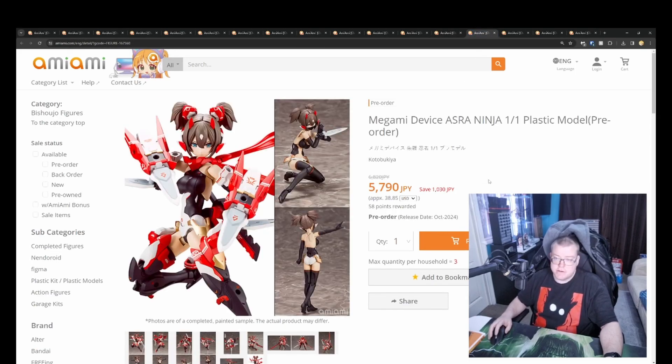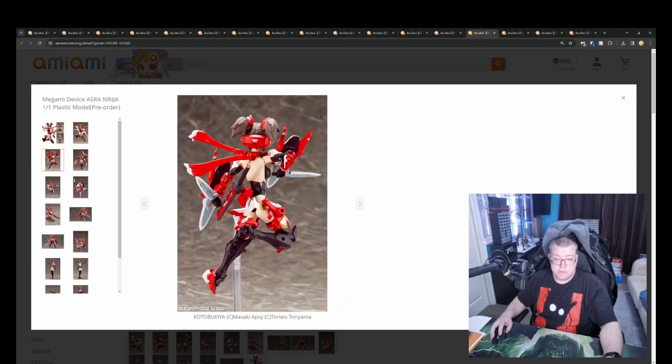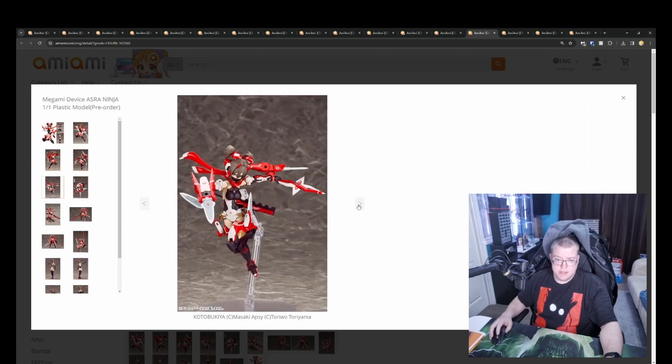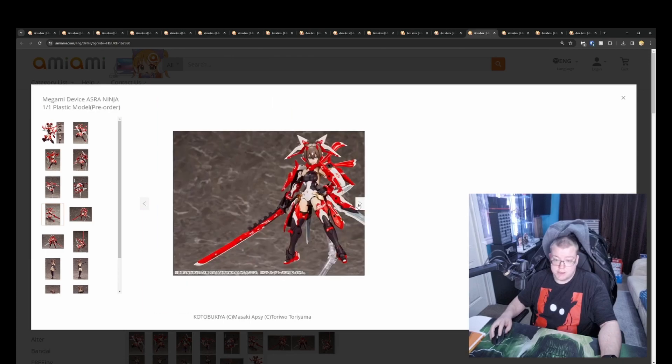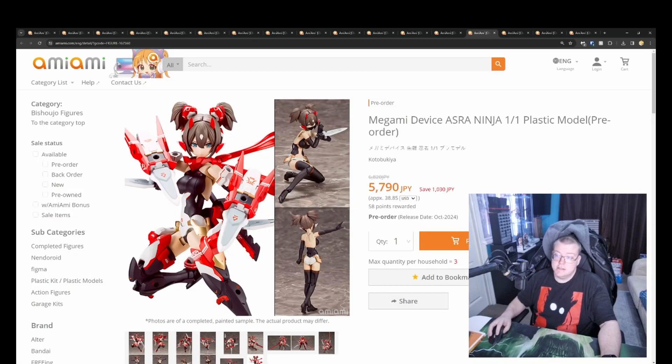And then we've got another Megami Device — ASRA Ninja 1/1 scale plastic model by Kotobukiya for 7790 yen. Looks actually good. I quite like the color work — the coloring looks really well done, and the decals they've put on there have been done really well too. Definitely a good looking figure, very poseable, and it looks like they're putting a lot of trust in those joints. Definitely worth getting.